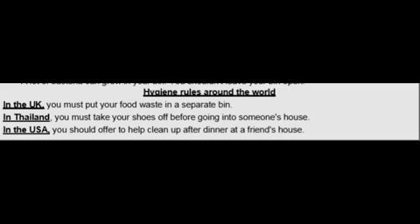Now we have some hygiene rules around the world. In the UK, you must put your food waste in a separate bin. In Thailand, you must take your shoes off before going into someone's house. In the USA, you should offer to help clean up after dinner at a friend's house. These are very interesting rules that we should follow.